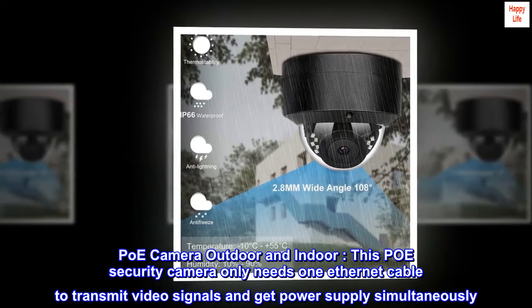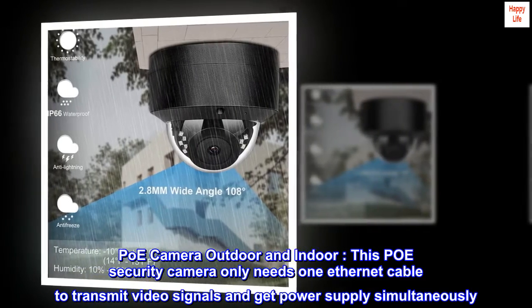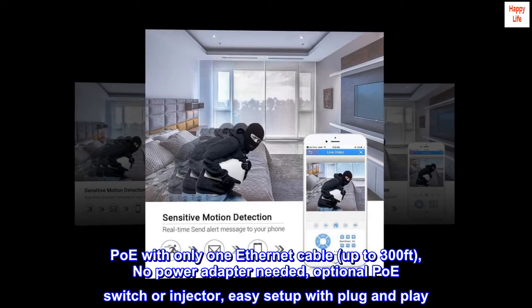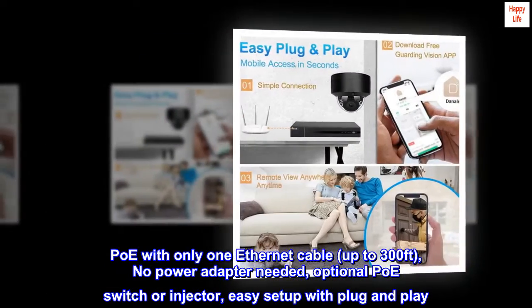PoE camera for outdoor and indoor use. This PoE security camera only needs one Ethernet cable to transmit video signals and get power supply simultaneously — up to 300ft, no power adapter needed. Optional PoE switch or injector; easy setup with plug and play.